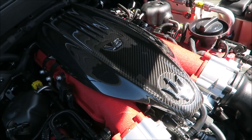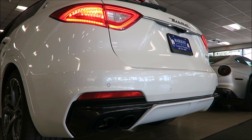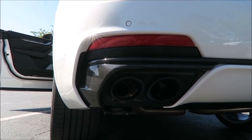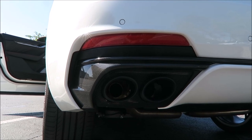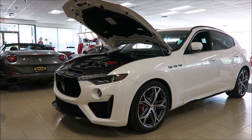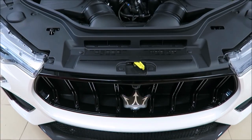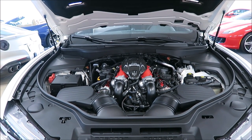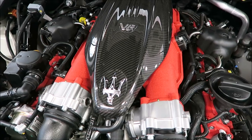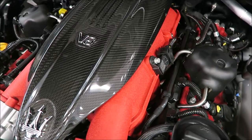This is the V8 - let's give it a look and let's hear it. Now the Levante Trofeo has some new exterior features like the new aluminum hood with the dual vents, carbon fiber splitter, front grille blades, side skirts, rear valance, adaptive LED headlights, carbon fiber engine cover, Trofeo badging, and 22-inch wheels. But where it really shines is right here - your V8, 3.8 liter, 590 horsepower, and 538 foot-pounds of torque that does 187 top speed with a 3.7 second zero to 60.